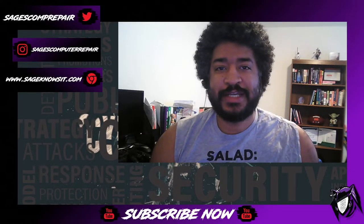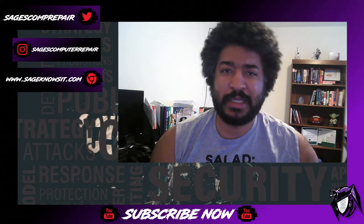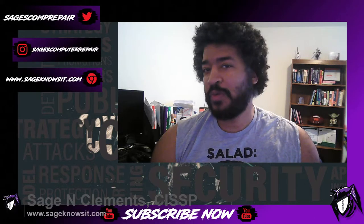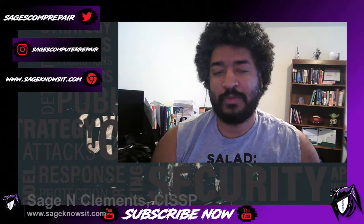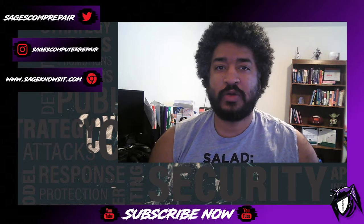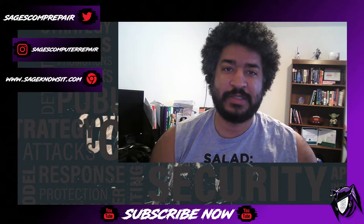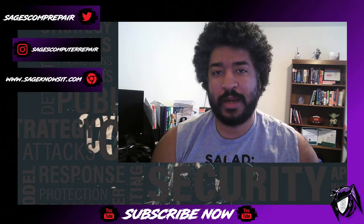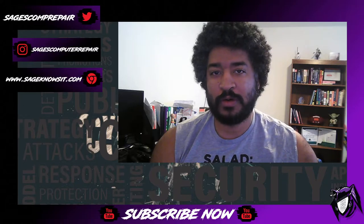Hey guys, this is Sage from Sage Knows IT. I thought I'd do a follow-up or an expansion on a post I did a couple of months ago about my experiences with the CISSP. The CISSP is the Certified Information Systems Security Professional examination given by ISC squared — one of the premier certifications out there for cyber security.